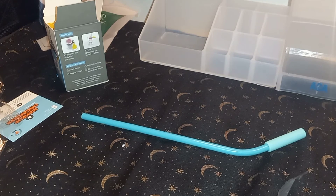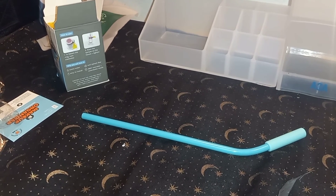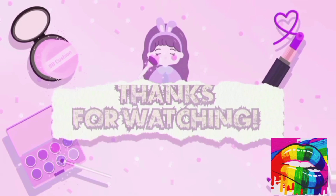Alright my friends, just a real quick one today. I'll talk with you later — bye bye! I love you!